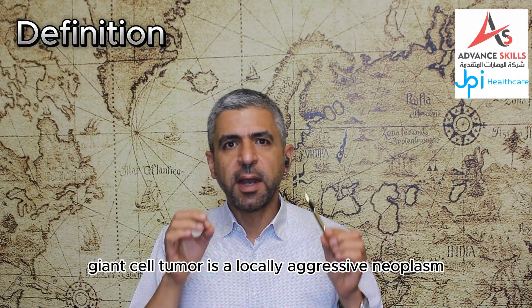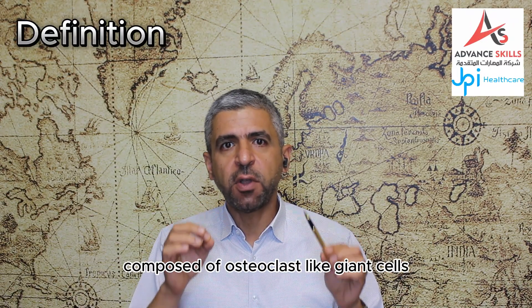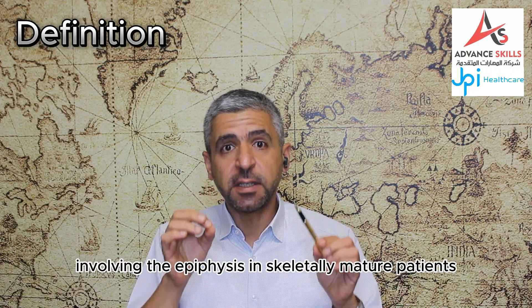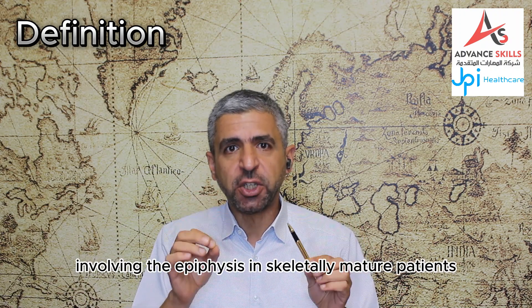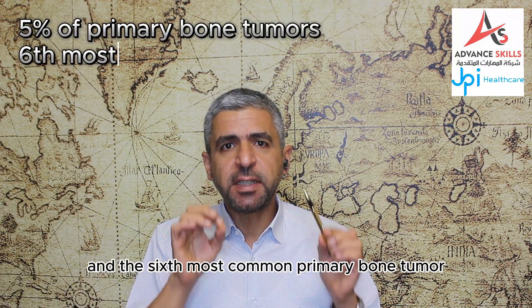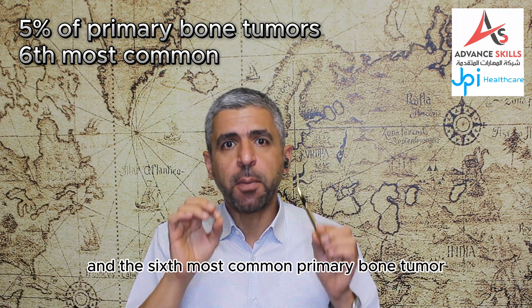Giant cell tumor is a locally aggressive neoplasm composed of osteoclast-like giant cells involving the epiphysis in skeletally mature patients. It represents 5% of all primary bone tumors and is the sixth most common primary bone tumor.